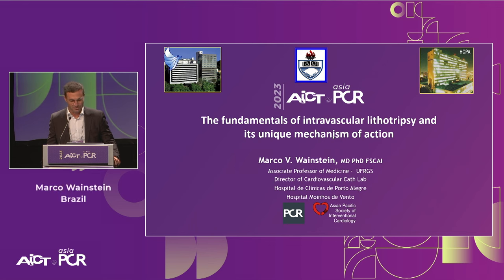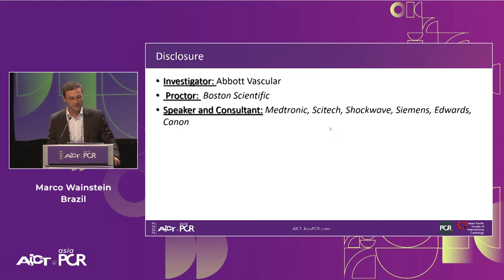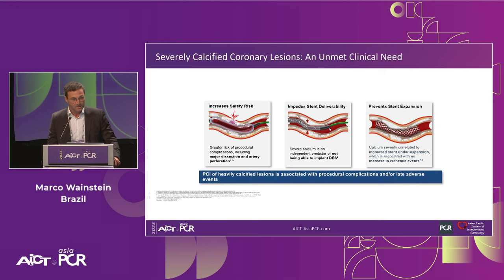Thank you for having me — it's my privilege to represent Brazil all the way to Singapore. In the next few minutes, I'll share the fundamentals of intravascular lithotripsy and its unique mechanism of action. I'd like to start by stressing the prognostic impact of severely calcified coronary lesions — there is still an unmet clinical need. PCI of heavily calcified lesions is associated with procedural complications and late adverse events. Calcium increases safety risk, impedes stent deliverability, and prevents stent expansion, leading to restenosis and in-stent thrombosis.